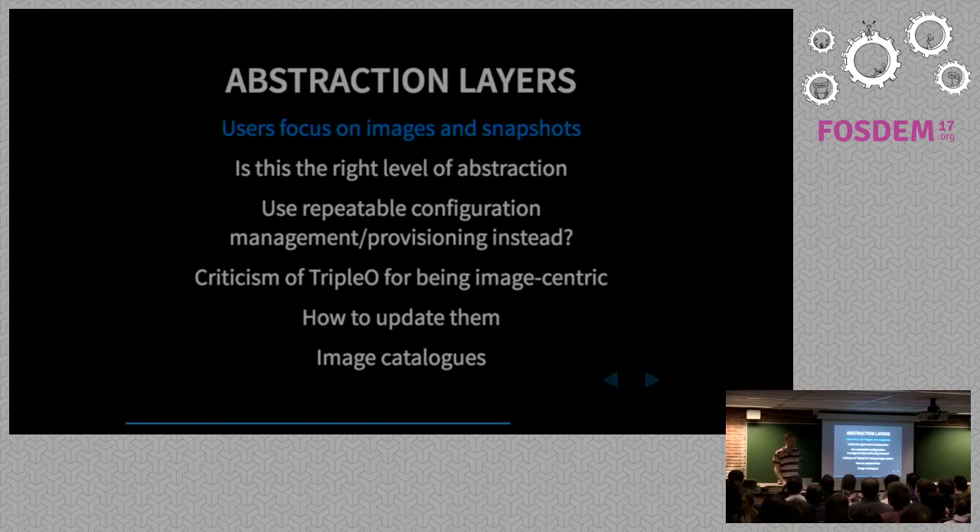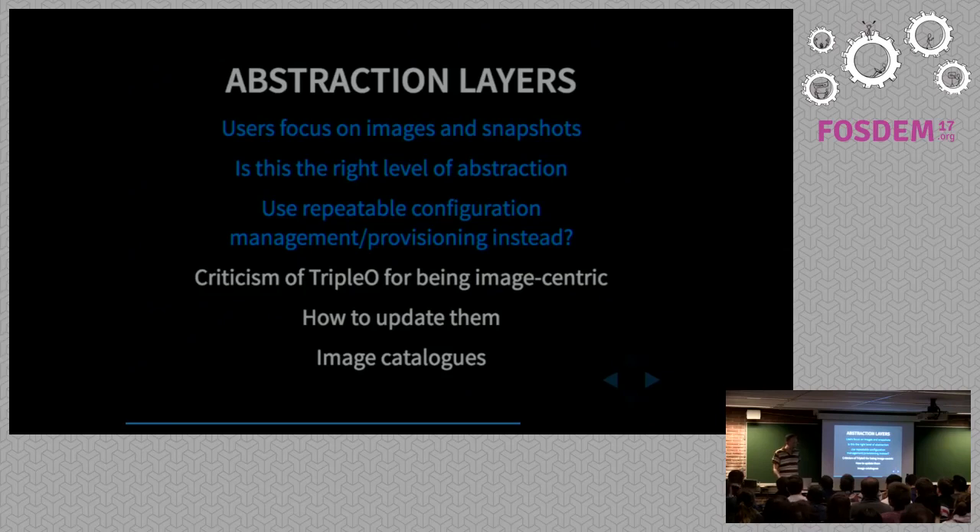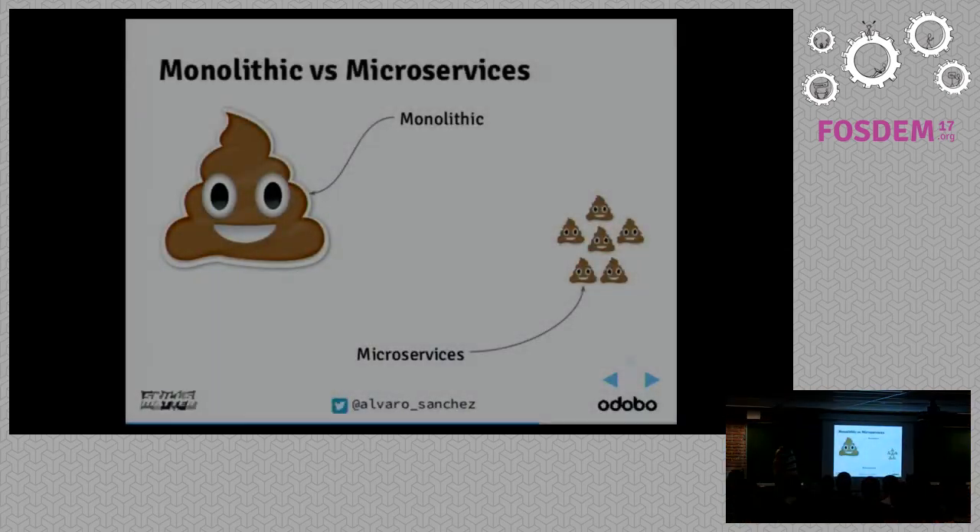I've also found people are particularly focused on snapshots — as soon as they've got something working on the cloud they say: can we make a snapshot just in case it goes wrong? But then what do you do with that snapshot? If there's a bug in OpenSSL and you need to upgrade it, who's keeping track of which images are being used where? Wouldn't it be better to use some kind of configuration management to build it? I was at the OpenStack meetup in London this week and people were criticizing TripleO because it's image-centric, saying they'd just use OpenStack Ansible instead.